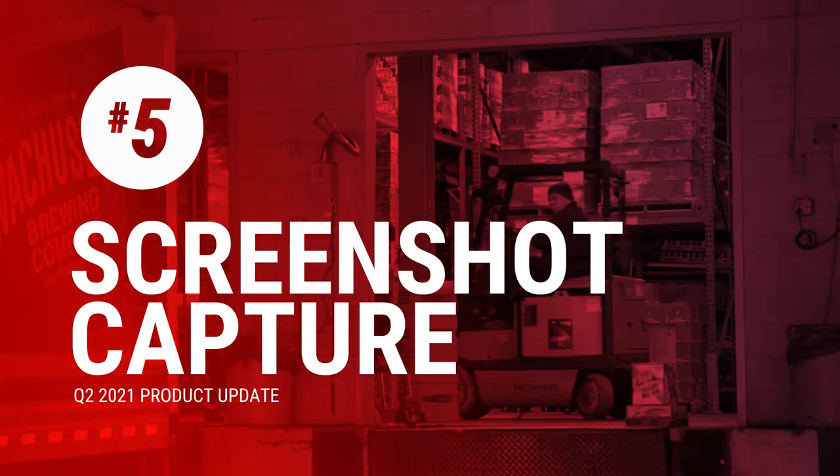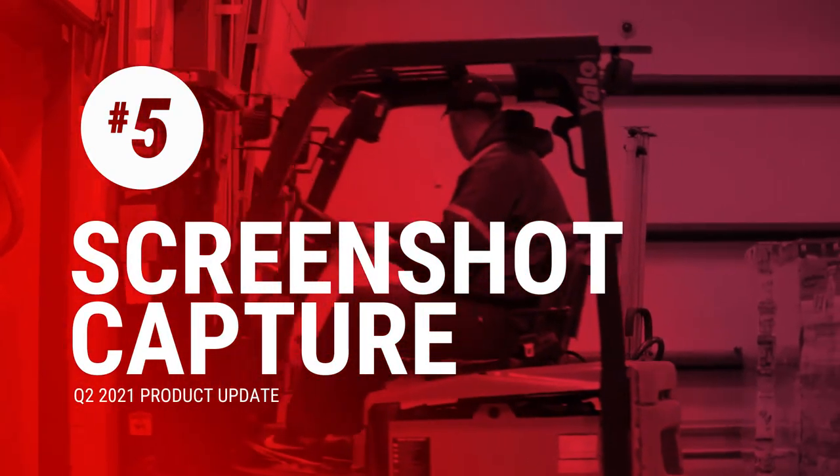Number five: screenshot capture. This is one that shows up only in our promos execution survey. It's for when you have digital menus in the on-premise, as we have post-pandemic. If you're featuring a product and your distributor or supplier is asking you to provide evidence of the menu, sometimes it's hard to take a picture of something on your iPad or phone. So in promos only, we've got the ability to screenshot a menu. It also works on social media — you can take a screenshot to capture a digital menu offering or social media involvement.